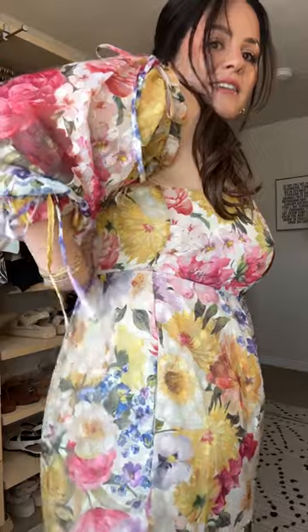Look at this cute dress. This would be so awesome for the office. It's like billowy here, but this is so cute. Absolutely love this dress — it is so cute, and it is like smocked in the back, so it has stretch.